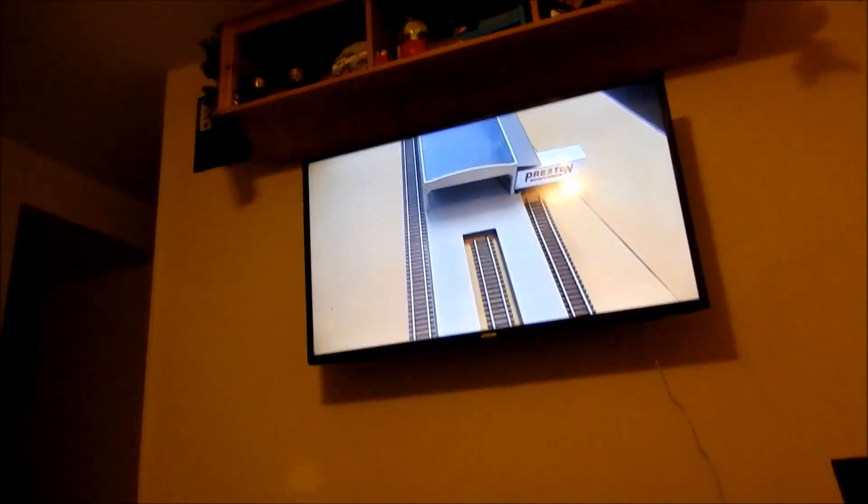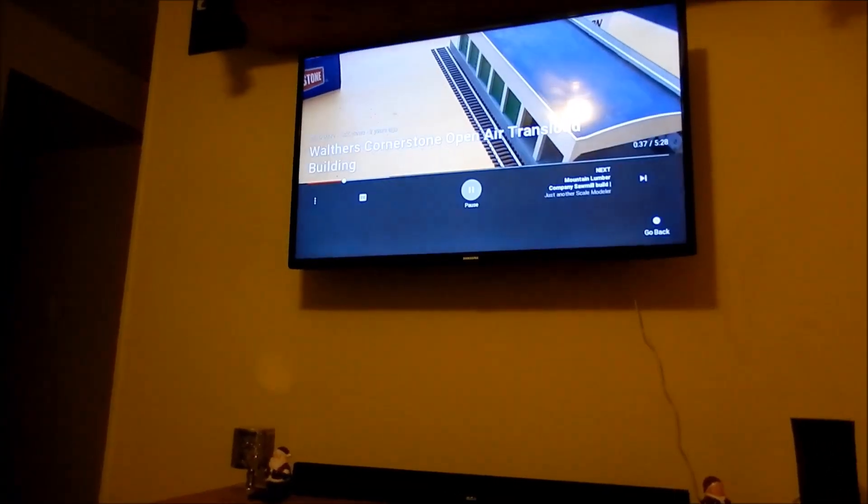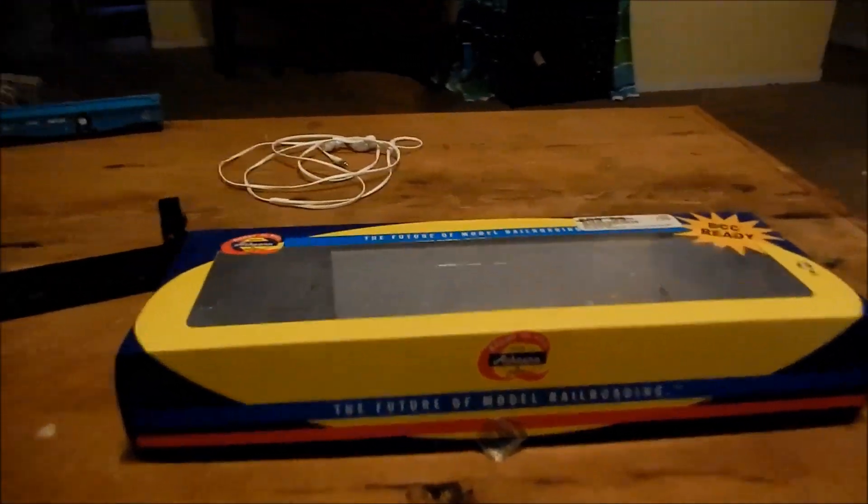Hey guys, Alex the Railfanning Redneck here. I'm watching a dude called BNSF9382 — he's an awesome model railroader. You need to check out his channel. Shout out to you, BNSF9382.